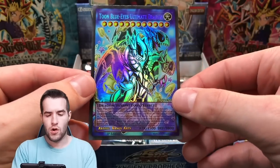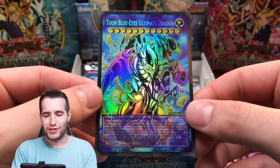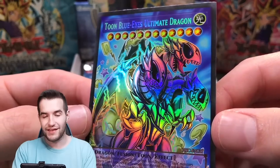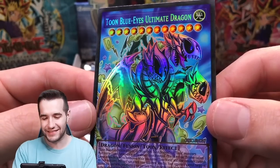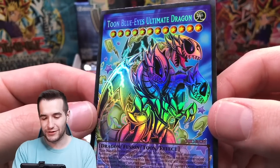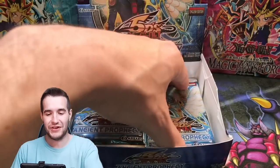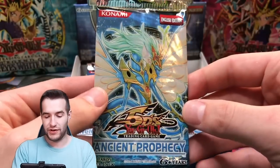Next one — Toon Blue Eyes Ultimate Dragon. Come on, that is so sick! Toon Blue Eyes Ultimate Dragon — that's really, really cool. I'm a big fan of that one. These are getting even better, this is getting really crazy.